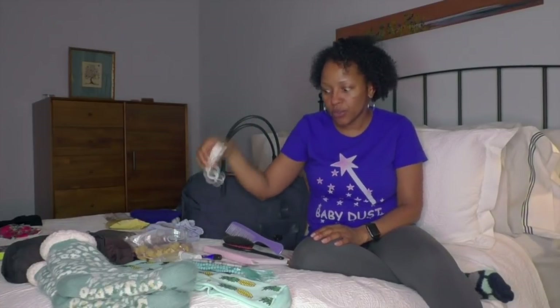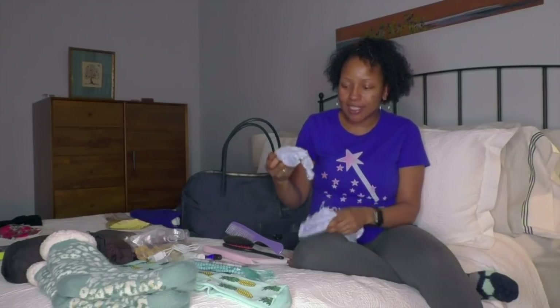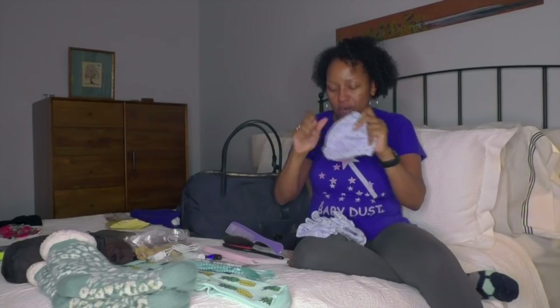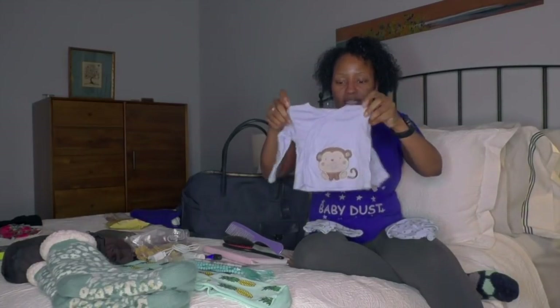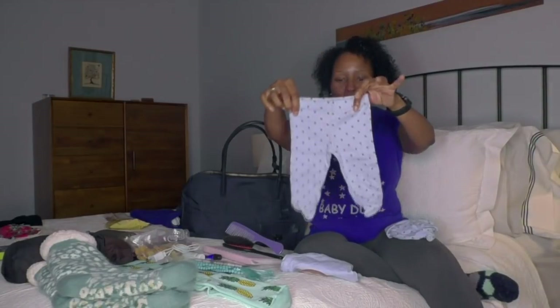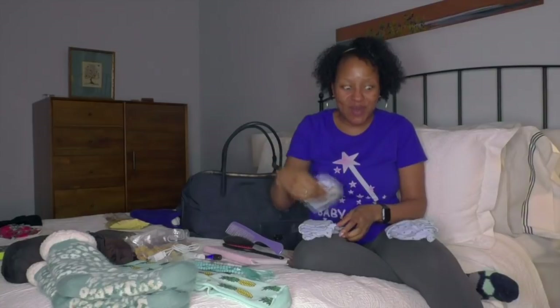Phone charger — because who leaves their house without that? I took this today for my last, final blood work to confirm that the HCG shot was administered correctly, and I'm going to take it tomorrow for the retrieval. I think it's cute — it's three little pieces. I'm rooting for three little follicles, and so I'm trying to call those little souls to me to let them know mommy is waiting.